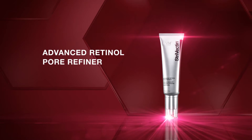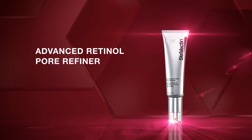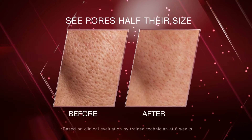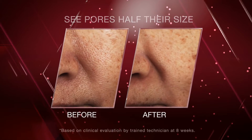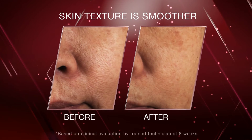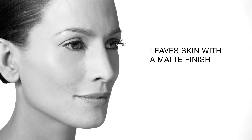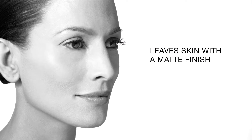An all-new addition to the Advanced Retinol Collection is the new Advanced Retinol Pore Refiner, which improves the appearance of pores and minimizes oil and shine. A lightweight lotion, it visibly reduces pores to half their size and smooths skin for a more refined texture. It absorbs excess oils throughout the day and leaves skin looking fresh, matte, and luminous.